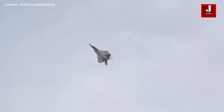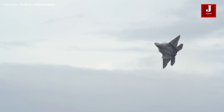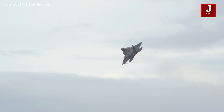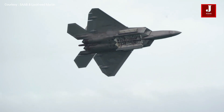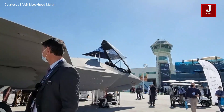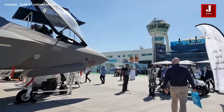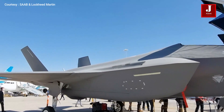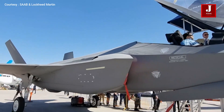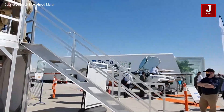The Lockheed Martin F-35 Lightning II is a single-seat, single-engine stealth multi-role combat aircraft designed to perform air superiority and strike missions in all weather conditions. It can also conduct electronic warfare and offer intelligence, surveillance, and reconnaissance. Lockheed Martin is the primary F-35 contractor, with Northrop Grumman and BAE Systems as key partners. The plane comes in three versions: the F-35A with conventional takeoff and landing, the F-35B with short takeoff and vertical landing, and the F-35C with carrier-based takeoff and landing.